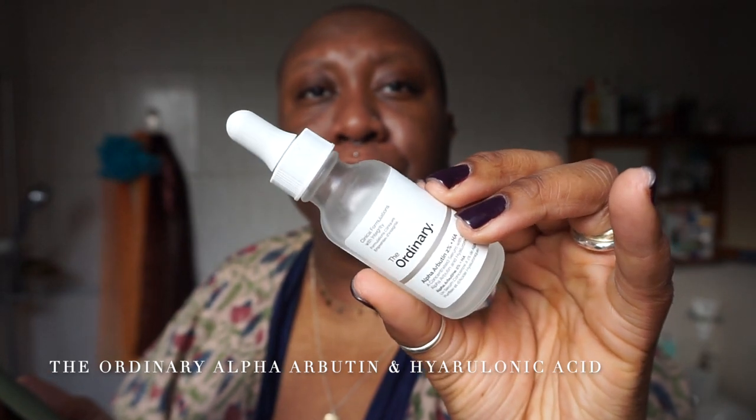You're going to have to excuse me — I'm going to be looking at my phone because I want to inform you about the products I'm using. First I go in with the Alpha Arbutin and Hyaluronic Acid from The Ordinary. The Alpha Arbutin targets hyperpigmentation, age spots, dark spots, marks and scars by inhibiting melanin. The Hyaluronic Acid helps reduce the visibility of fine lines and wrinkles, helps with retaining moisture in the skin and creates a plumping effect.